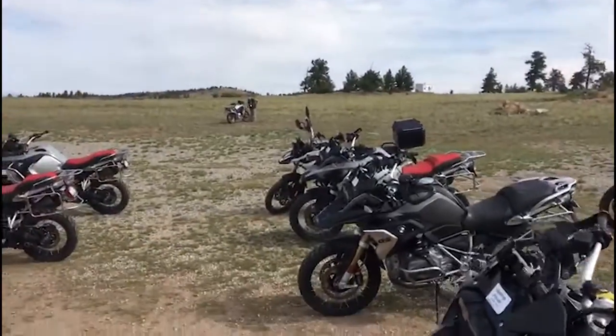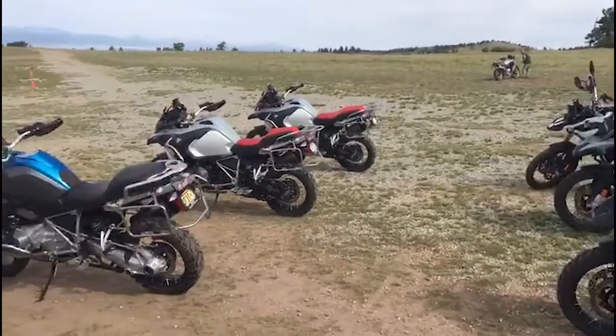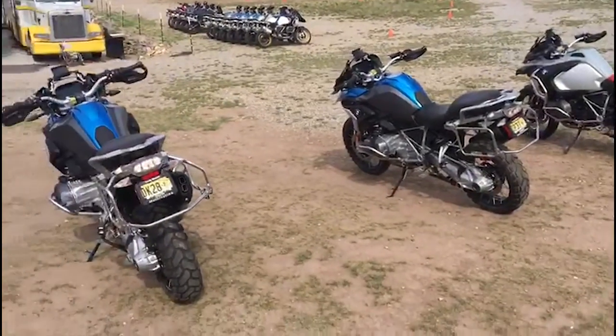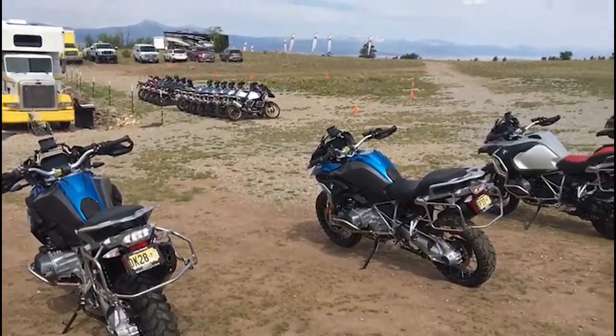Go to our website and learn the details. If you're interested in a late model GS, give us a call. The number is 661-993-9942, and the website is rawhide-offroad.com. You can buy these bikes for less than you would pay at a local dealership, and they come with a whole lot of extras. So give us a call.